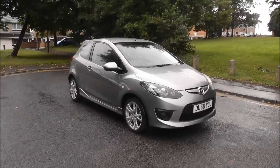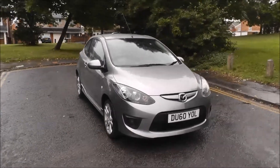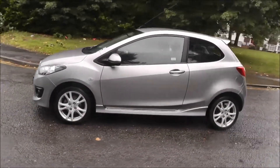Hello and welcome to the Bridley Mazda Wolverhampton. Here we have a Mazda 2 1.3 Tamura 3 door, finished in silver. It's registered in 2010 on a 60 plate. This vehicle has covered 15,500 miles.